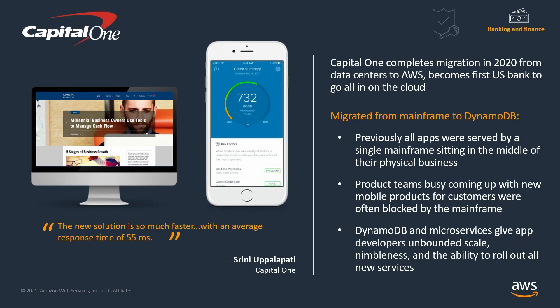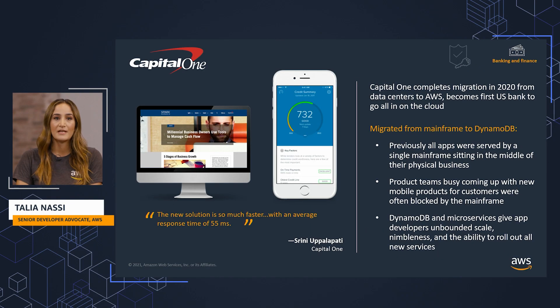We're also seeing customers looking to move their mainframe workloads to DynamoDB. Financial customers such as Capital One are benefiting from moving to a flexible and highly scalable database like DynamoDB that's integrated into their serverless architecture on AWS. They were able to focus on building faster applications with reduced latency for better user experience. In 2020, Capital One completed migration from all other data centers to AWS, becoming the first US bank to go all in on the cloud.